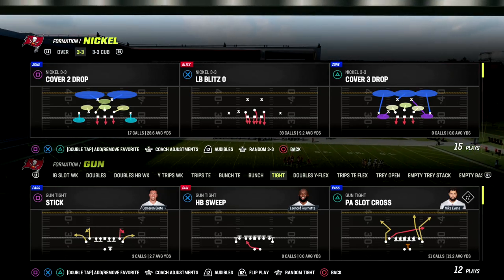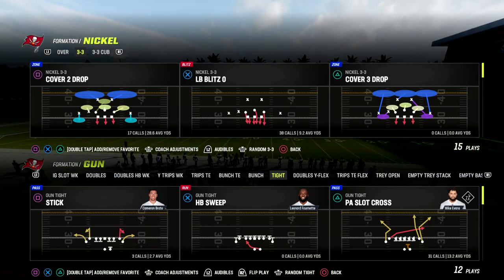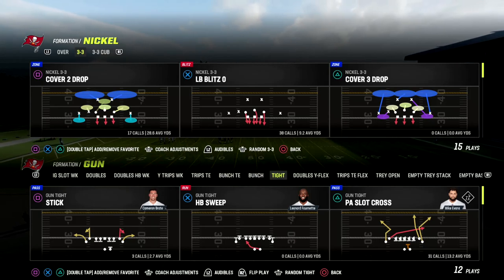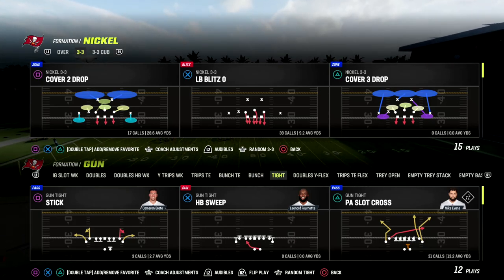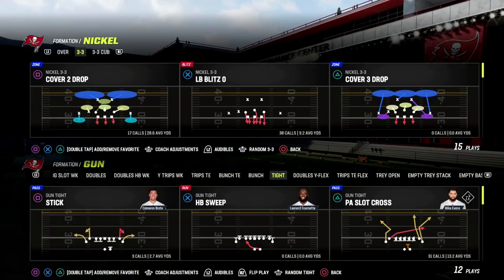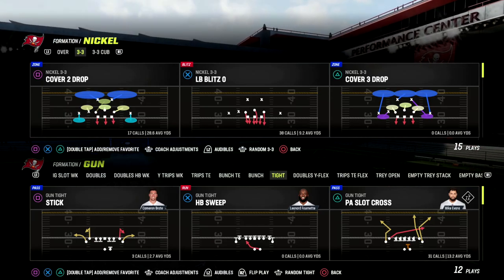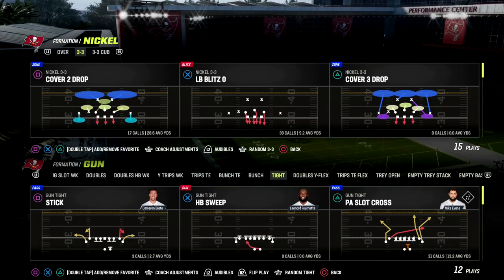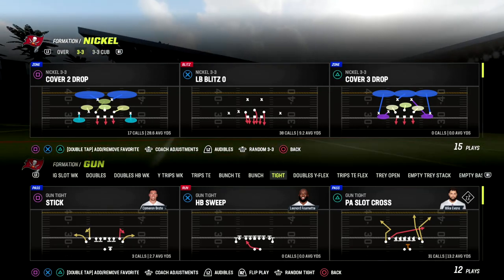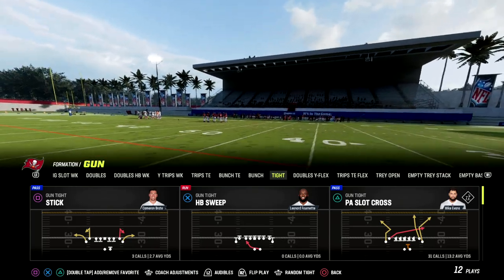In this video I'm going to be covering one of the best complementary formations in my opinion in Madden 23. You could run this as an entire scheme — we do have an ebook explaining how to utilize GUN TIGHT at a really high level — but I think this is an incredible complementary formation to any primary formation, whether that be bunch, trips, it doesn't matter. TIGHT is so powerful when mixed with other formations because it has the ability to quick snap plays.